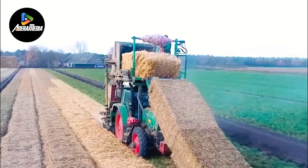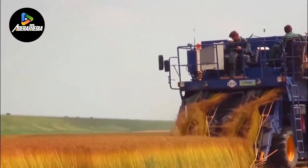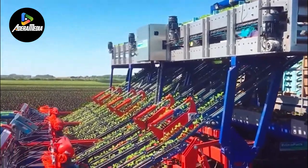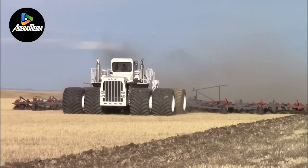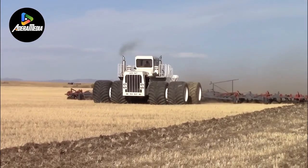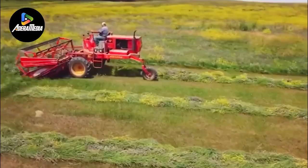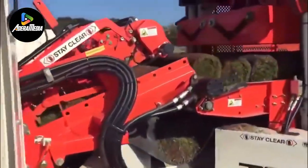Welcome aboard on this fascinating journey of technological wonders and creativity. In this thrilling exploration, we dive into the domain of efficiency, revealing innovations in state-of-the-art machinery. Come along as we navigate the cutting edge of technological progress, discovering the ingenious innovations that are transforming agriculture and revolutionizing our approach to efficiency. Prepare to be amazed as we unveil the future of farming, where technology and innovation converge to create a new era of agricultural productivity and sustainability. Let's embark on this exciting adventure together.